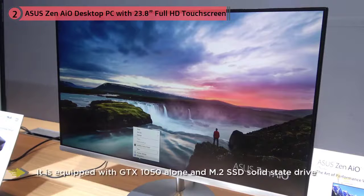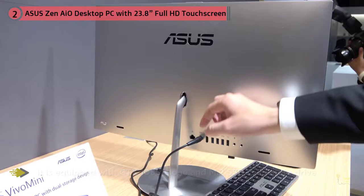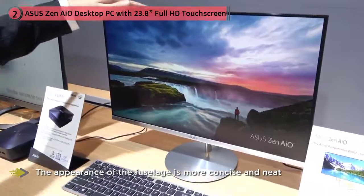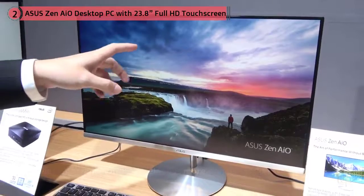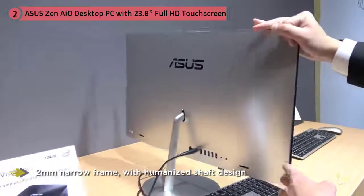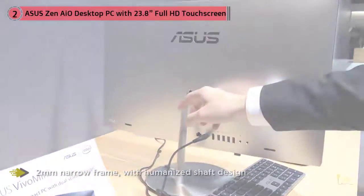The appearance of the fuselage is concise and neat, with a 2mm narrow frame and humanized shaft design — you can adjust the pitch angle as needed. In terms of configuration, it's equipped with an Intel Core i5-7300HQ processor, 8GB DDR4 dual-channel memory, Nvidia GeForce GTX 1050, a 1TB 5400RPM mechanical hard disk, plus 128GB SSD.